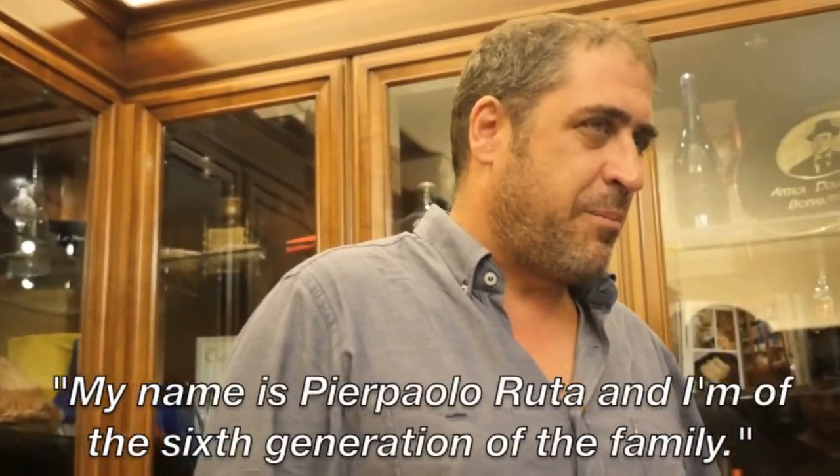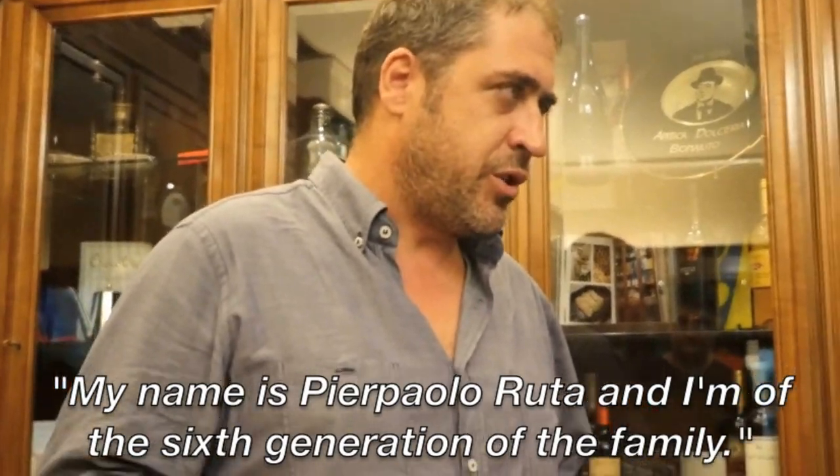Pietro is at the helm now of this long-established company, and his English is so good that I'm going to let him take over on this video for a bit. My name is Pietro Albuta, and I'm the sixth generation of the family.